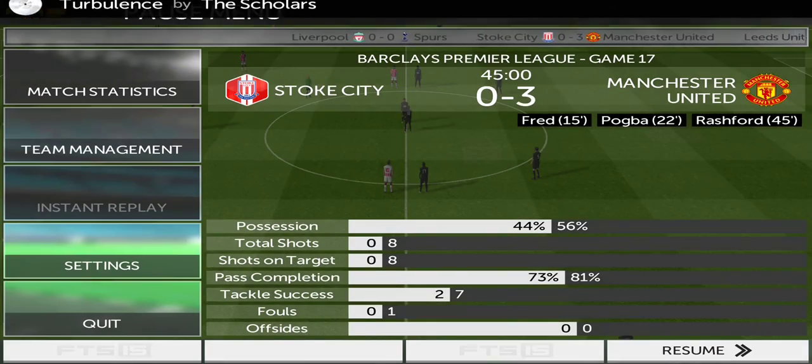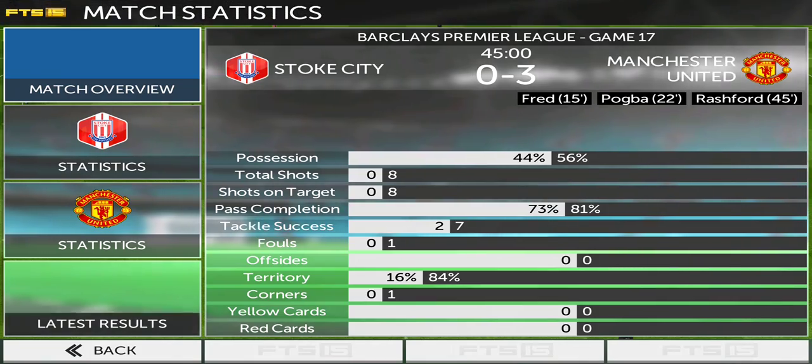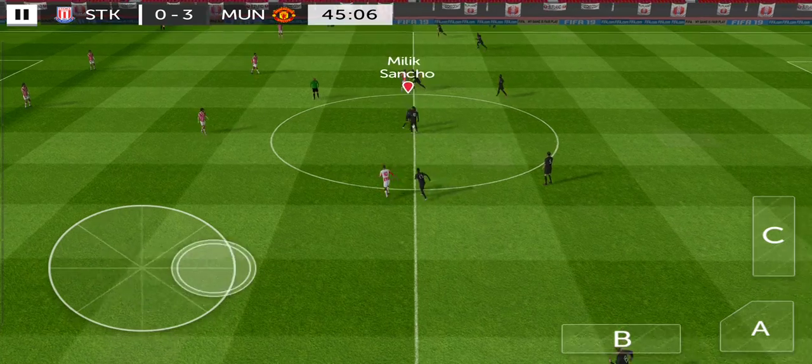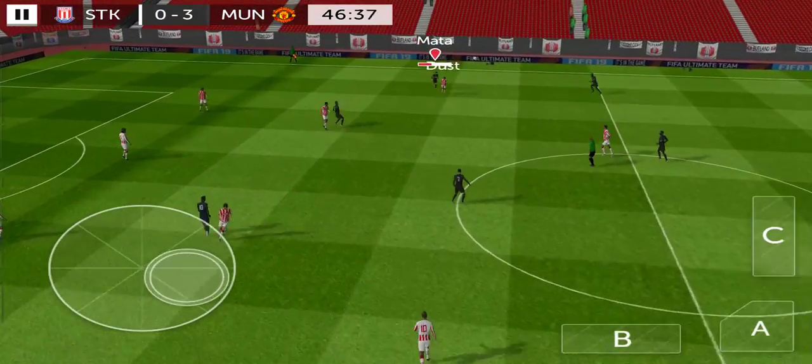Halftime then. Will we get as much action in the second half? The respective team talks at halftime might have been very different. But can they get back into this one?